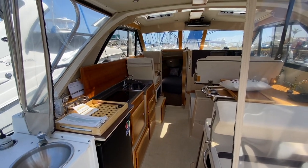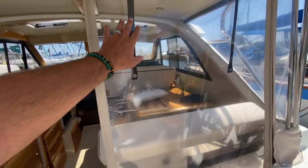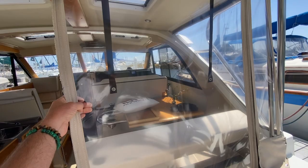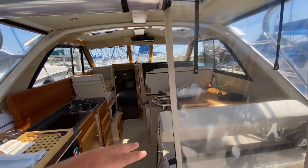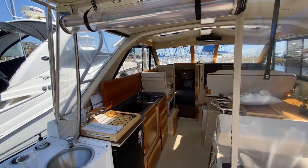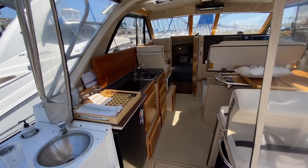Coming into the vessel itself, this owner has chosen to go with isinglass or polycarbonate-type windows in the back. These will roll up as I've done here, gaining you access, but you can close it off while still having that light and visibility.